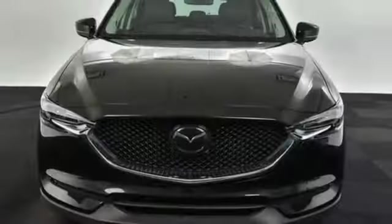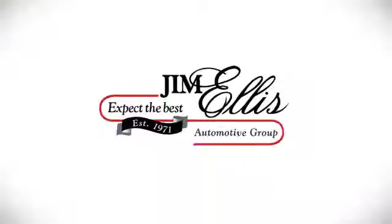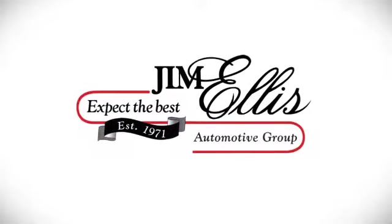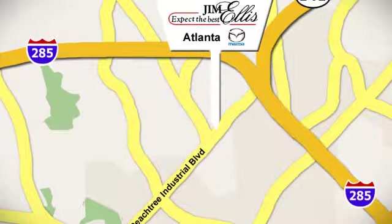With Mazda, driving is what matters most. See what it can do for you when you take it for a test drive. Contact Jim Ellis Mazda of Atlanta today or stop on by. We're conveniently located at 5855 Peachtree Industrial Boulevard.